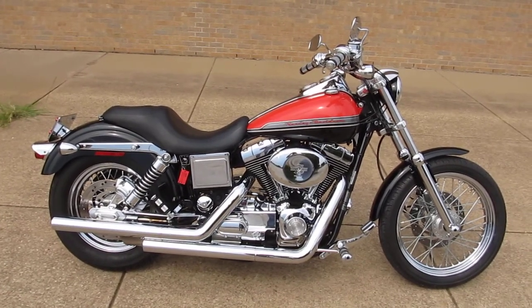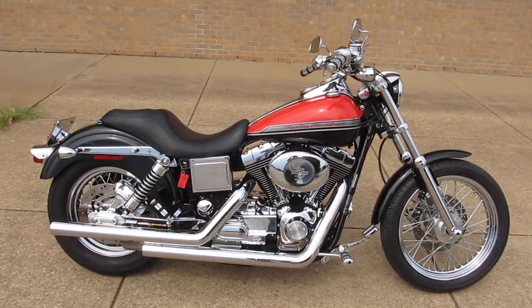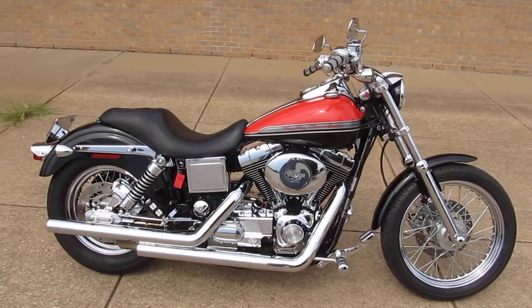Hello folks, Geno here with American Motorcycle Trading Company in Arlington, Texas. Today I want to show you something really special.